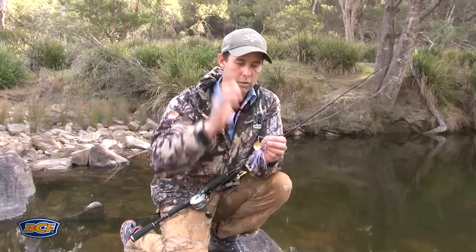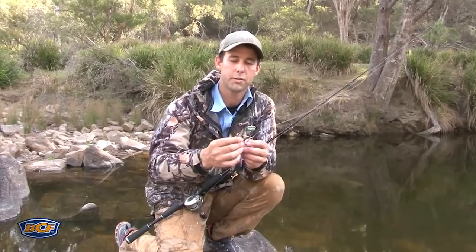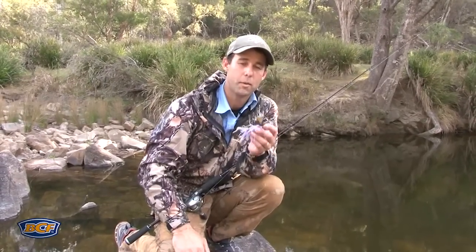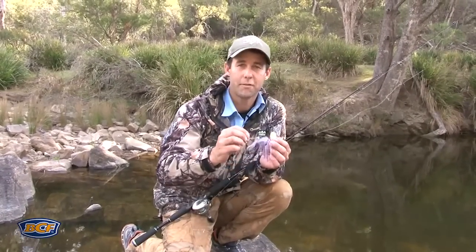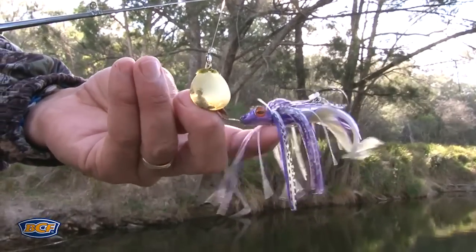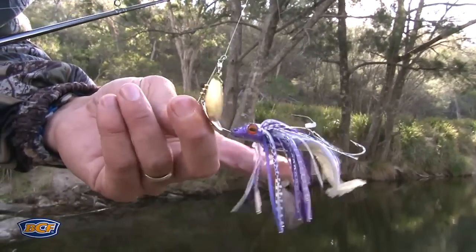Firstly, the spinnerbait. I've always got these when I'm chasing cod because of their versatility. They come in a number of different sizes, different blade styles, different skirt styles. What I love about them is vibration — all that flash, rattle and bump that gets put into the water very quickly attracts cod. Once they've found your spinnerbait, this is the stuff they're going to eat. Skirt colours, heads, eyes, trailing plastics — all the things which pretty up a spinnerbait make them very attractive to cod.